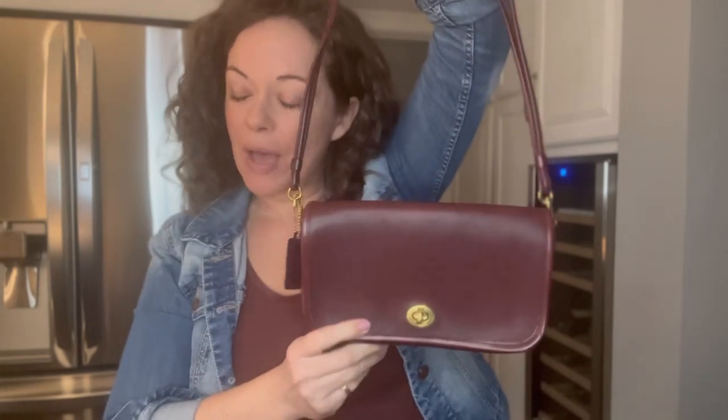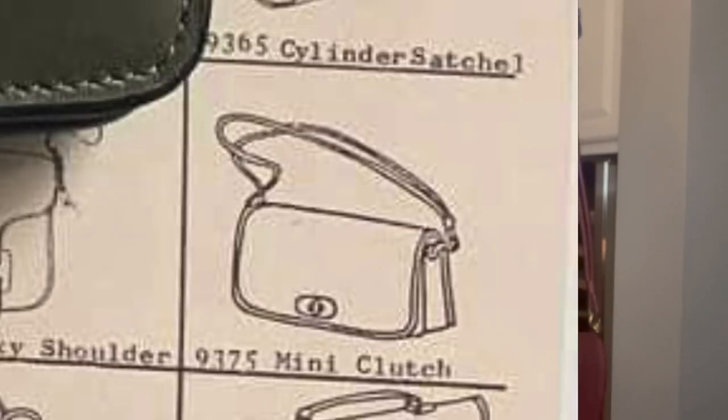So, Dinky vs. pocket purse — and as you can see, there are D-rings on the side; this has a removable strap. The style number for the Dinky is 9375, and first I'm going to show you what was created first with that style number. In 1974 to 1976, here are some catalog photos.